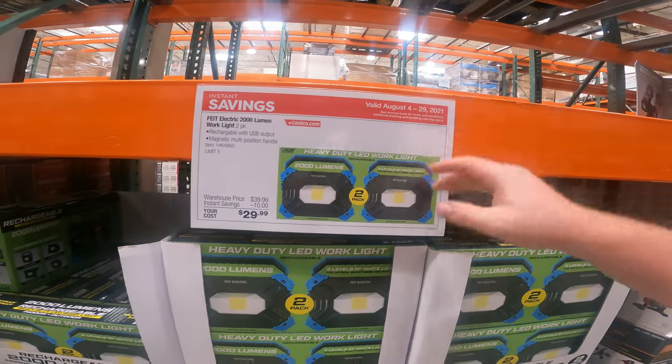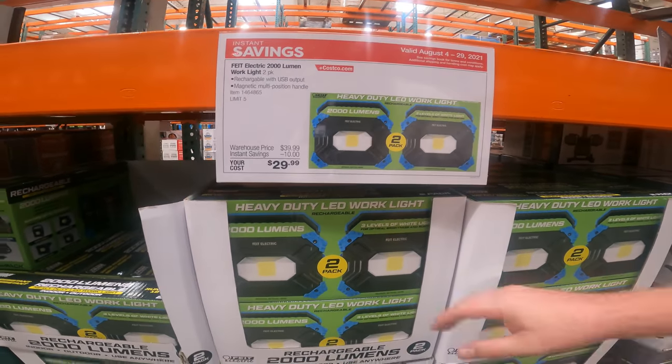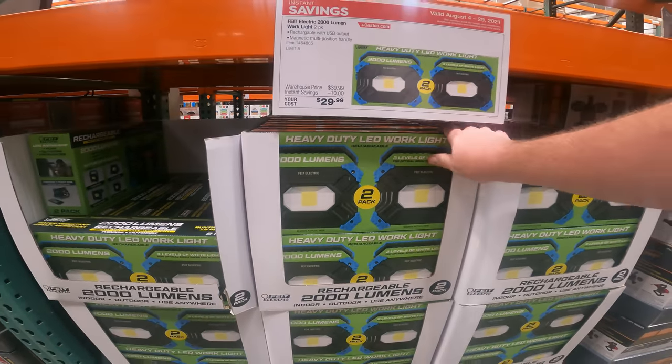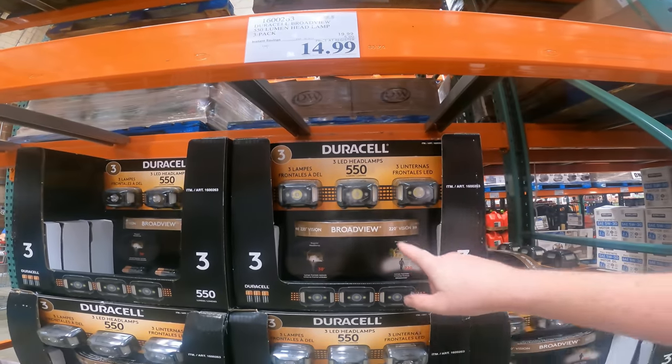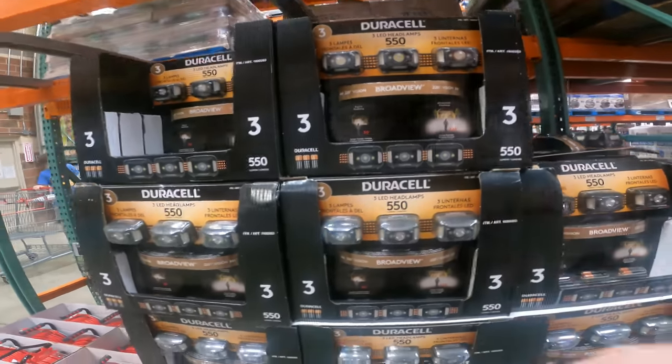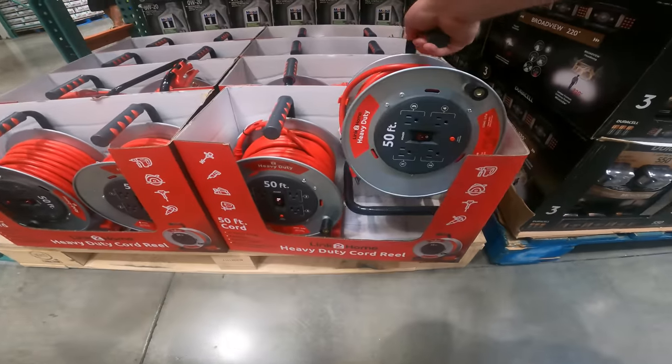We have the heavy-duty LED work light rechargeable, 2,000 lumens, $29.99, $10 instant savings. It is magnetic with a multi-purpose handle, and it is a two-pack with USB output. Lamps are $14.99 with batteries, still in stock, three-pack. Better than any deal out there right now, and this even beats the Lowe's deal right now.